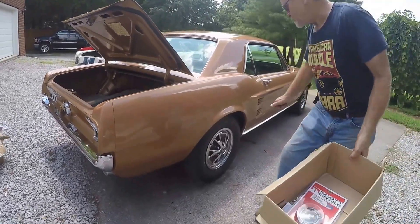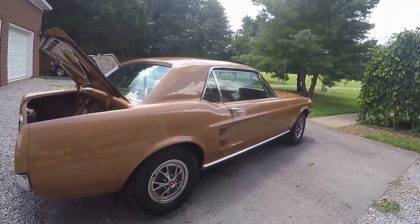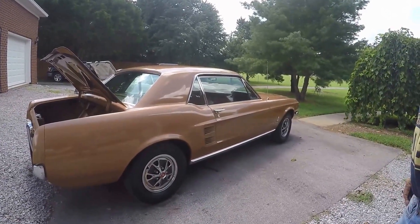My body shop guy couldn't match the paint very well. He started touching a few of them and I told him it's making it look worse, not better, so we just left it. It's a good-looking car. 76,000 actual miles — what I was told was original on it.